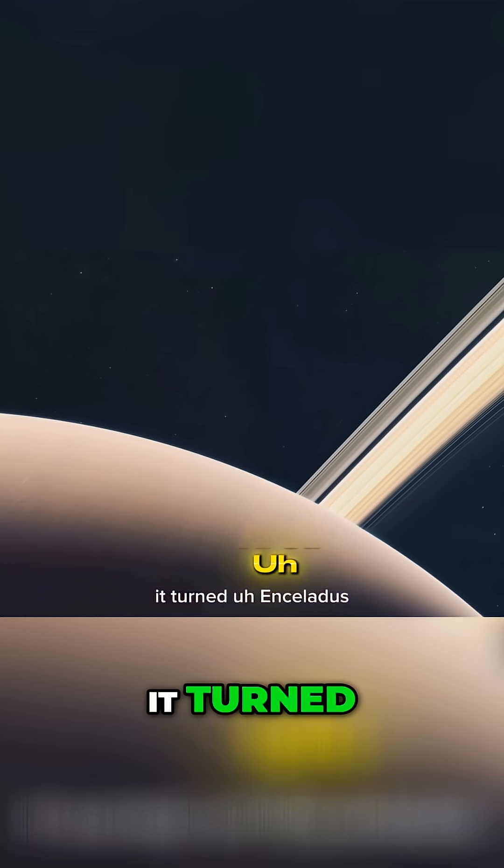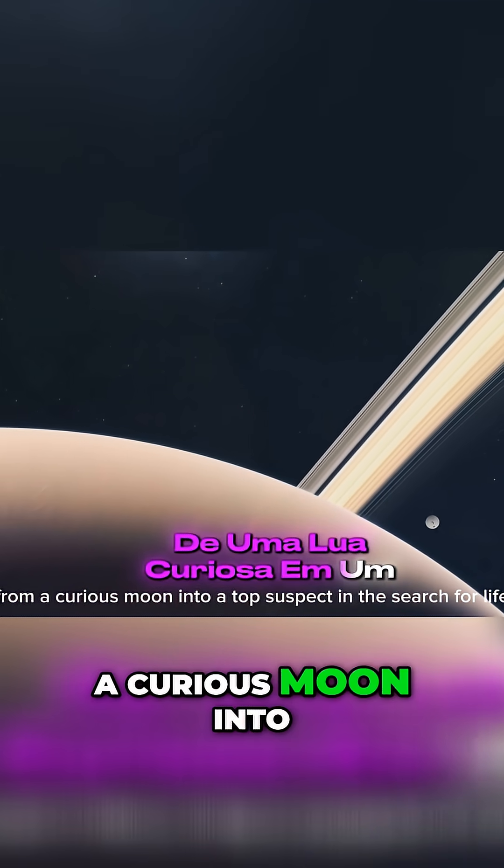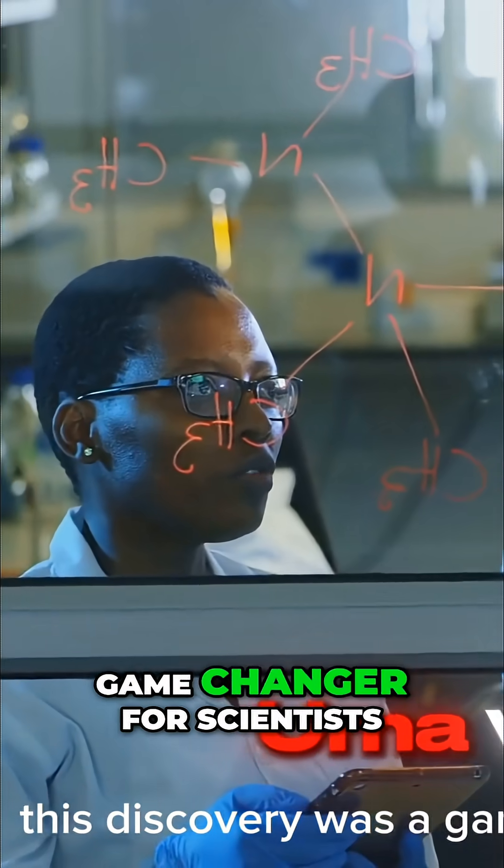It turned Enceladus from a curious moon into a top suspect in the search for life. This discovery was a game changer for scientists.